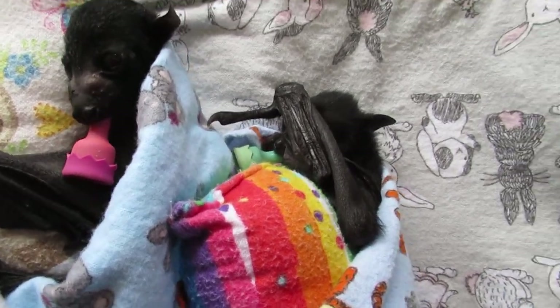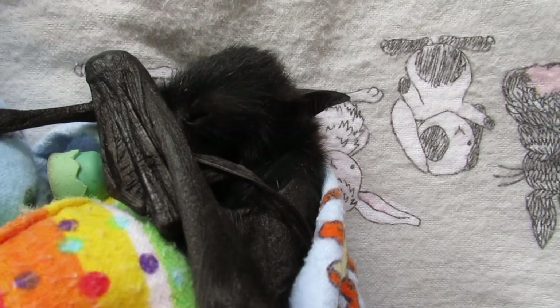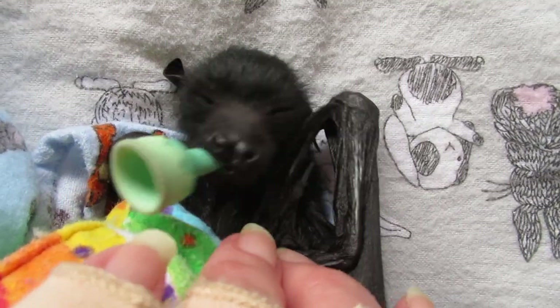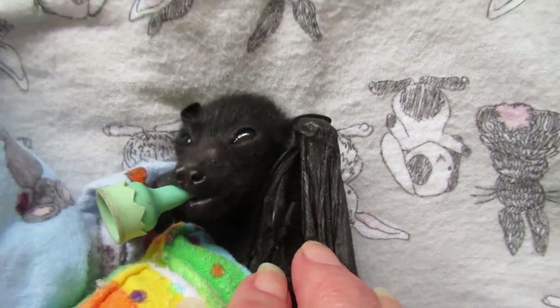This is something I really wasn't expecting. This is baby Kestrel. He's been with us for a few weeks now and he was a premature. He isn't a premature anymore — he's looking really good.